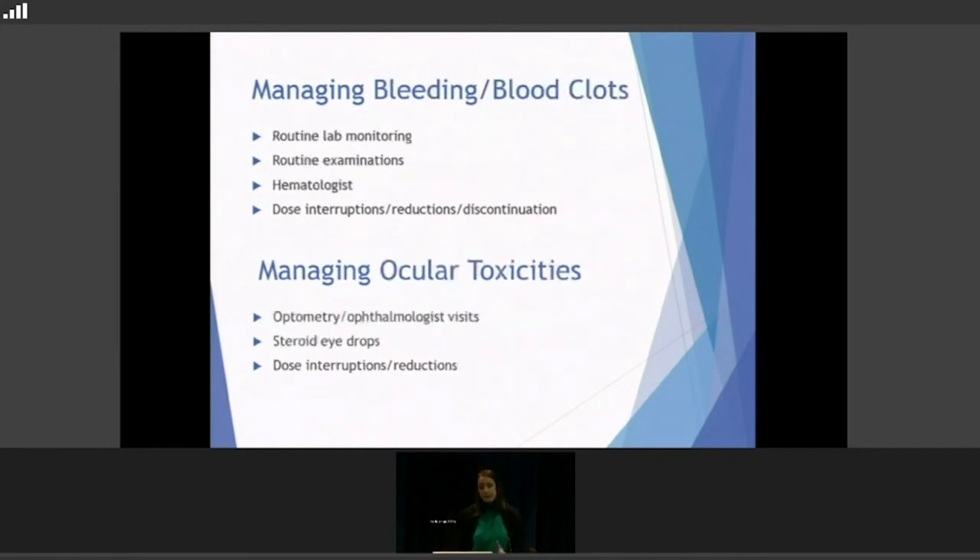For managing bleeding and blood clots — not quite as common, but we're always looking for it with labs. Routine examinations let us look at your arms and legs, checking for swelling, redness, or pain from blood clots. Sometimes we get a hematologist involved if there's a suspected bleeding disorder or multiple blood clots, to help manage it. Dose interruptions, dose reductions, and discontinuation apply here as well.